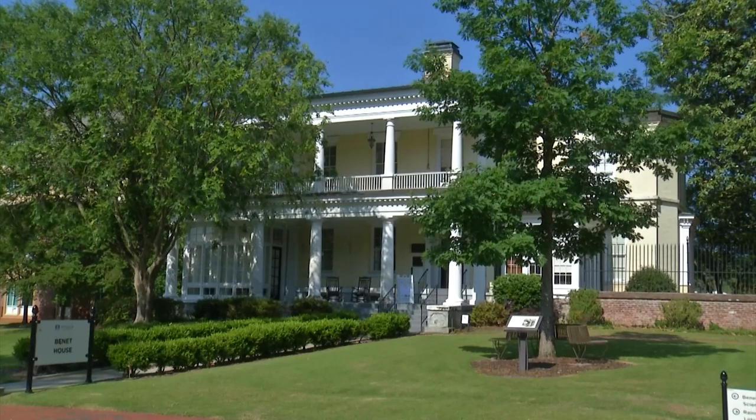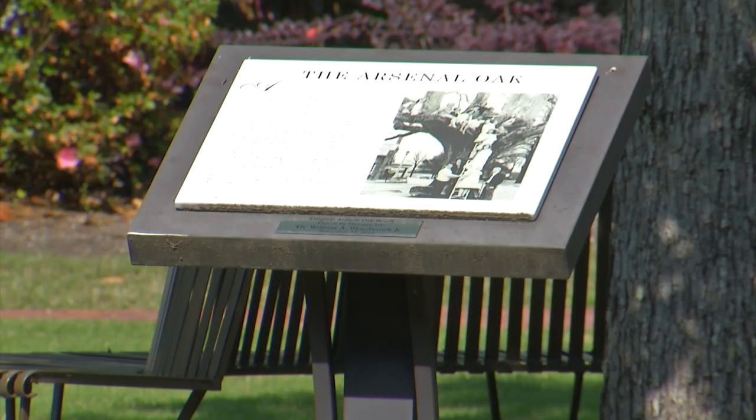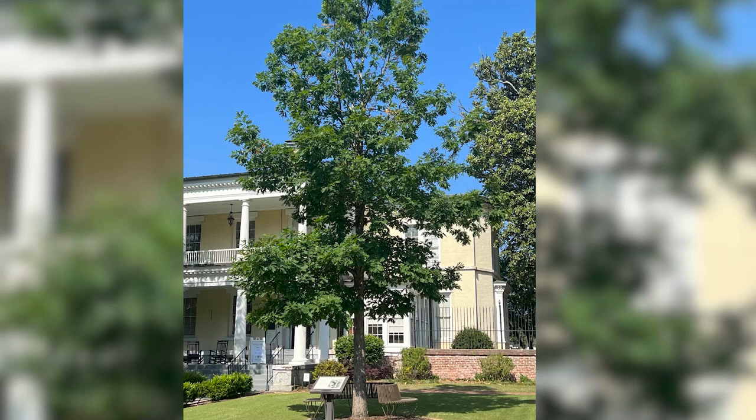The tree he wrote under — the arsenal oak — was a very old, very large white oak tree located at AU until 2004. It had to be removed because it was dying and becoming a hazard. A tree grown from an acorn from the arsenal oak was planted outside of Benet Hall. There are wonderful pictures of 20 or 30 students up in the various branches of the arsenal oak — it was kind of an iconic piece of the campus.